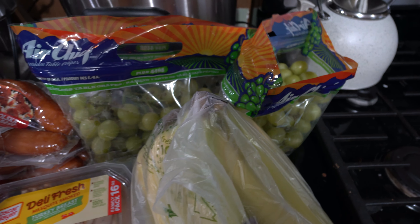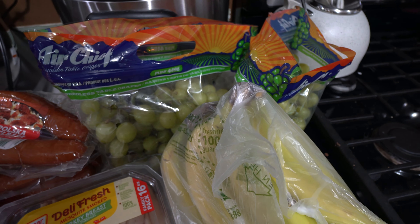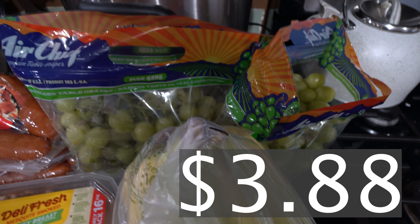We got some of the green grapes, or white grapes — whatever you prefer to call them. We got some of these. They're looking really good, a nice size.